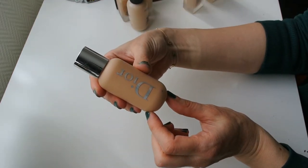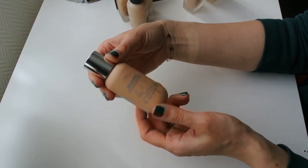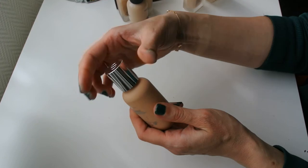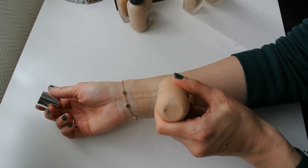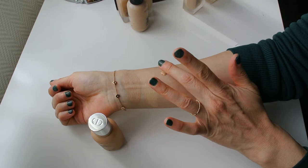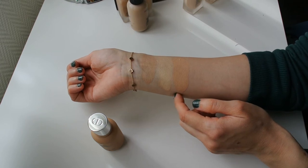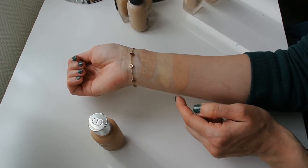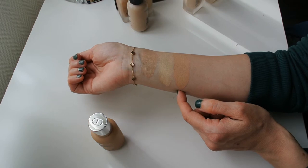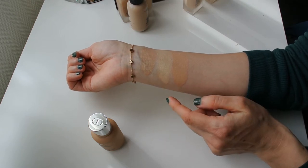This next foundation I haven't actually used since the summer of last year, because it is a little bit too dark for me. This is the Dior Backstage Foundation in the shade 2N, which theoretically should be my shade, but in practice it is just a touch too dark. I love this foundation in terms of formula — it is once again a very sheer, very natural looking formula. You can see it has a very similar undertone to the one from Estée Lauder, but it's just a little bit deeper and a little bit peachier.